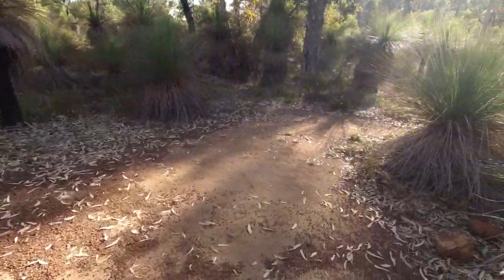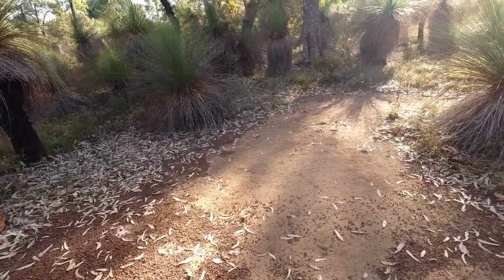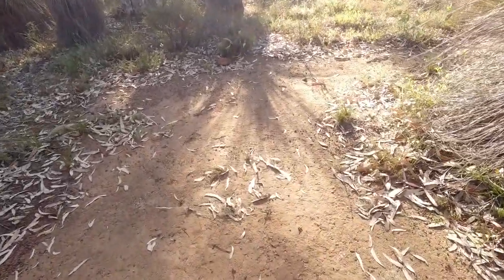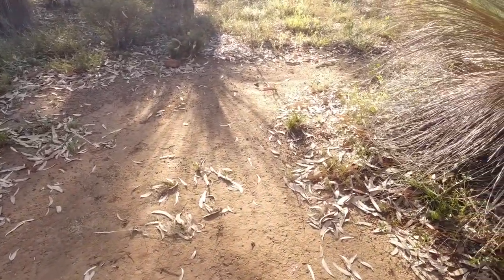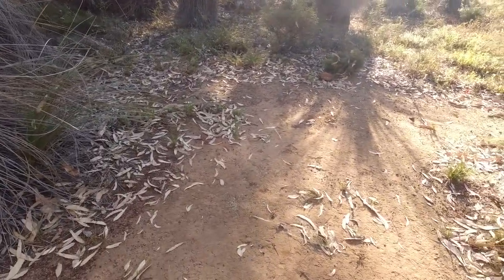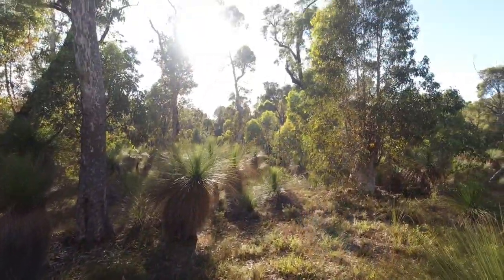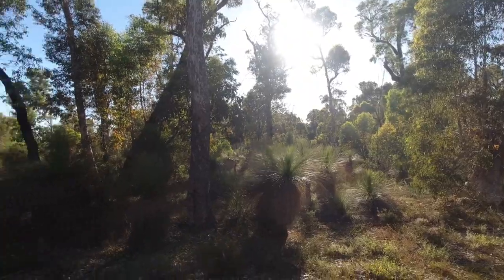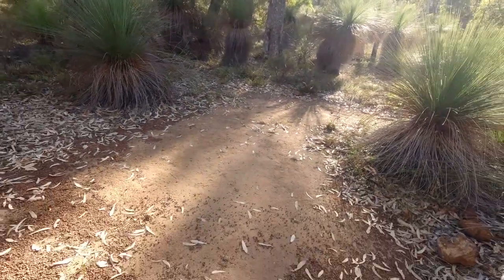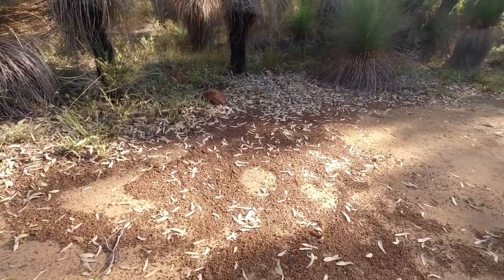Another one here — fairly nice. The grass has tried to take it back; there's a clump in the middle and a few smaller clumps. They actually look like grass trees trying to come through — I'm not certain, but that's what they look like to me. Again a beautiful view. Big enough for a comfortable one, or if you wanted to clear this side here, you can get two side by side.